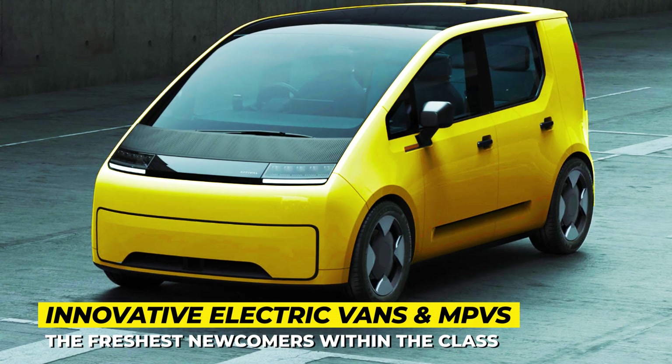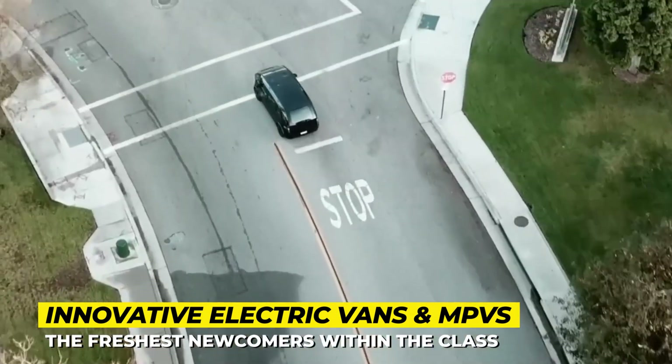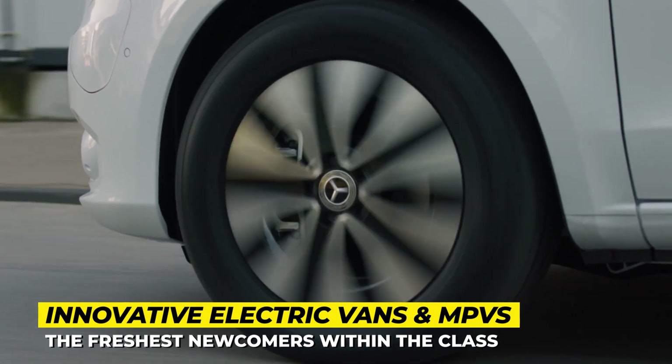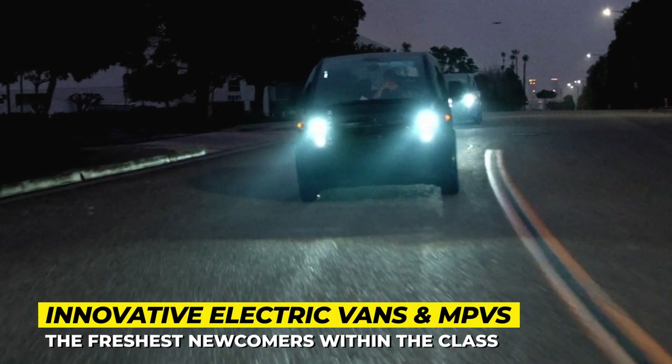A passenger van might not be the sexiest vehicle out there — some would even discriminately call it a soccer mom car. But I beg to differ and will try to prove to you that the electric MPVs of the new era will be among the best looking automobiles of tomorrow.